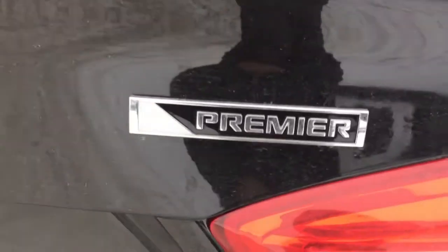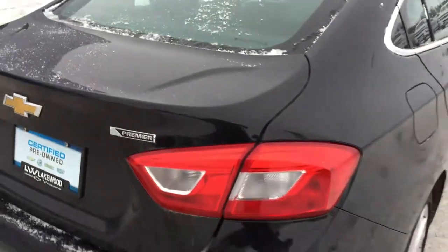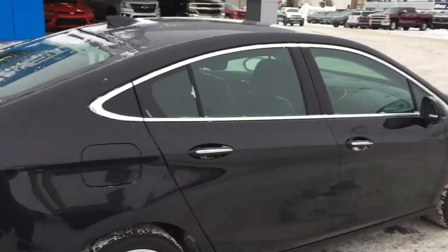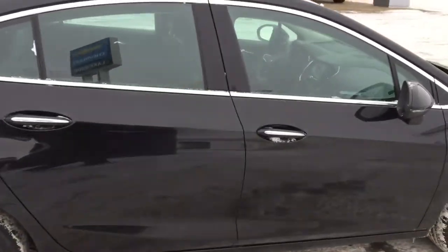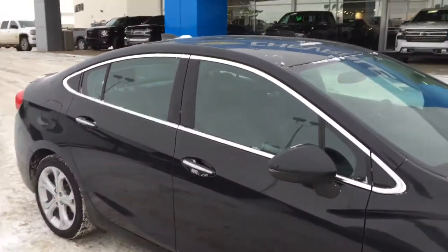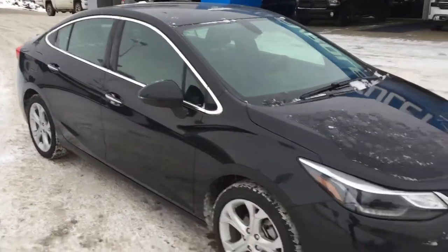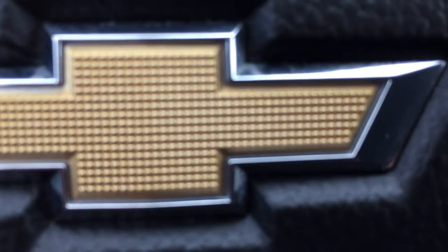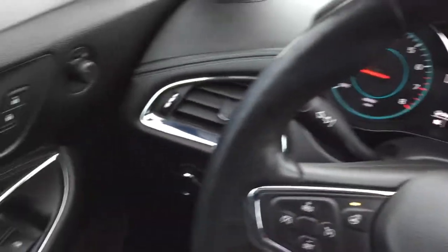This is a Premier, so the inside will be nice with the chrome trim and all the fixings. Let me show you around inside — stay tuned, this might just be the find you're looking for. Welcome to the inside, and it's not disappointing. Premier edition at its finest.